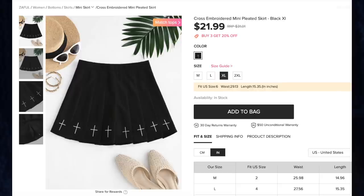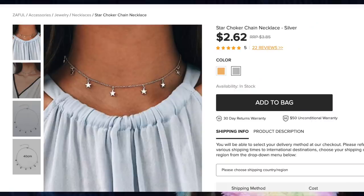Next up is the Cross Embroidered Mini Pleated Skirt for $21.99, comes in one color, and I got a larger size due to Asian sizing. I got this same skirt from another company before and got my normal size, but it was so small I couldn't wear it out. Thankfully this one fits me perfectly. I love the design of the black pleated skirt with the white stitched crosses on the bottom — finally I have one I can actually wear.